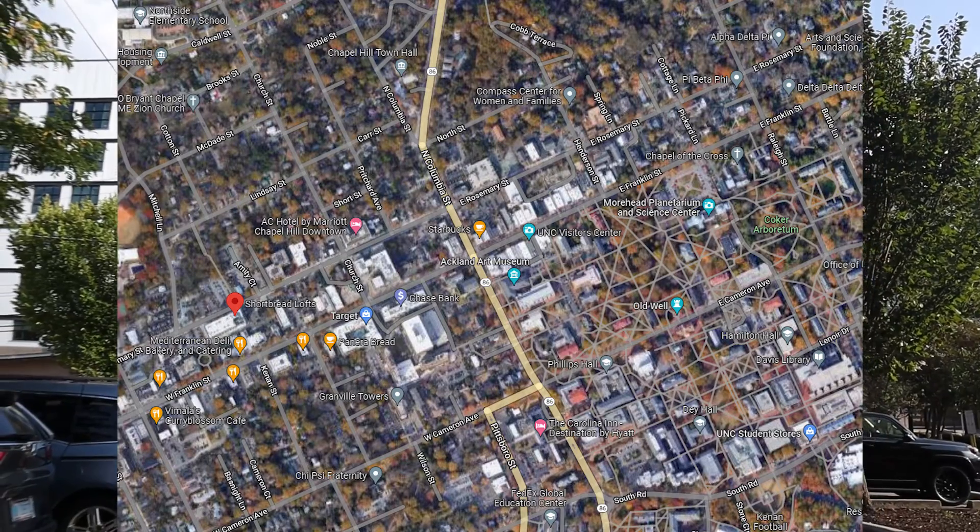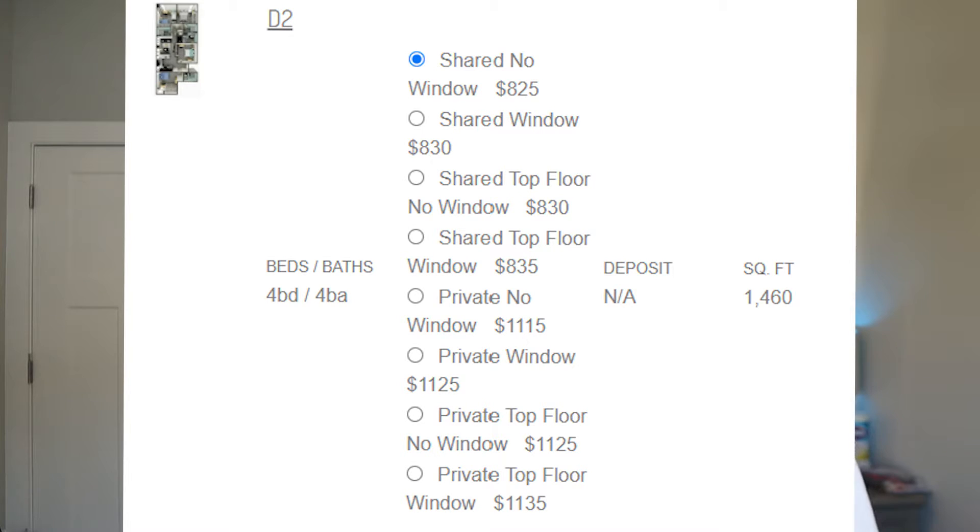Down on Rosemary Street now, right under Franklin, is Shortbread. You might look at their website and see $765 per person for a four-bed, four-bath and say that's by far the best deal so far. But not so fast — if you look a little deeper, you'll see that rate is for a shared room in a four-bed, four-bath, meaning it's essentially an eight-person apartment. And that rate is for a room with no windows. If you want a room with a window, that'll be $825. Want your own private room with a window? That's $1,135 — which sounds more like Chapel Hill rent.